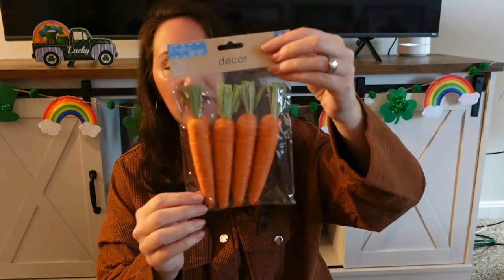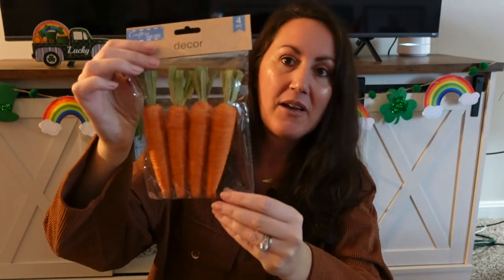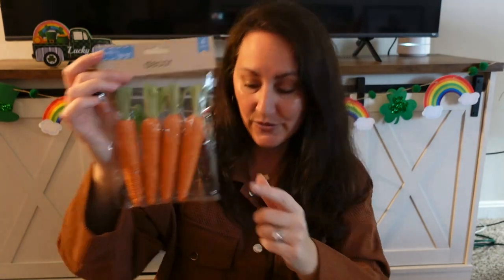I got more of the carrots — you get four of these. These are the medium size. They have the smaller ones they've had for years, then this medium size, and then there are larger picks. I grabbed one pack.